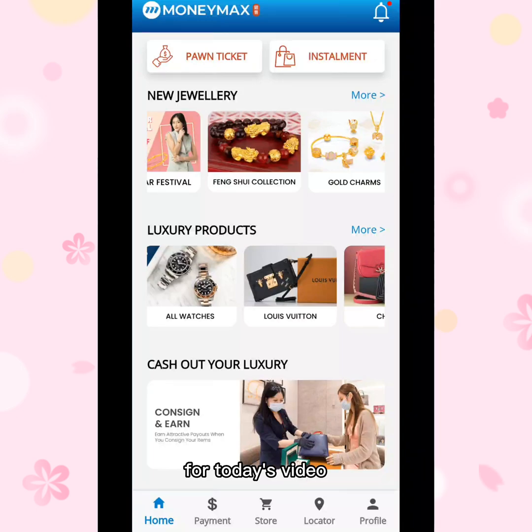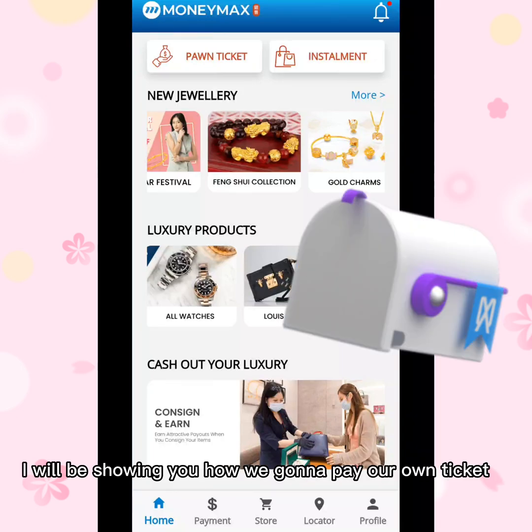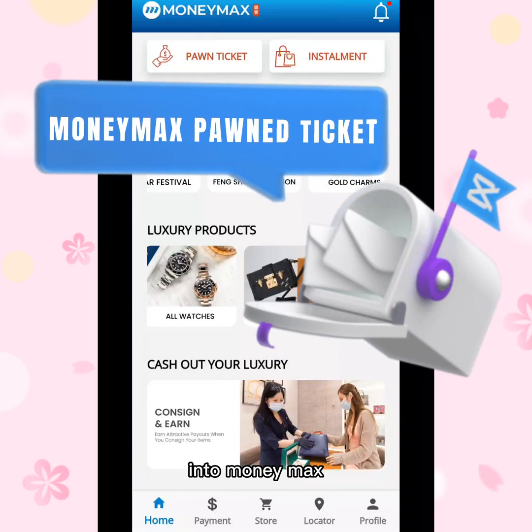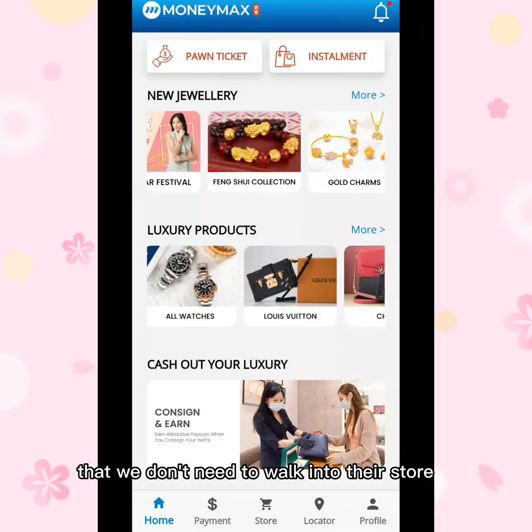Hello guys, for today's video I will be showing you how to pay your phone ticket into money — the easier, faster and more convenient way, so we don't need to walk into their stores.